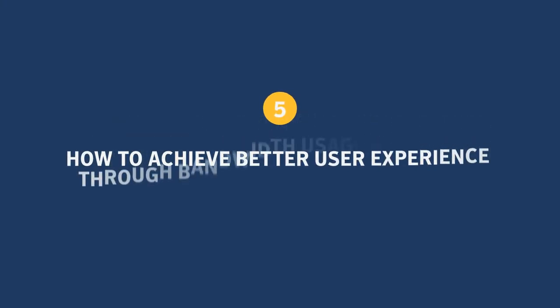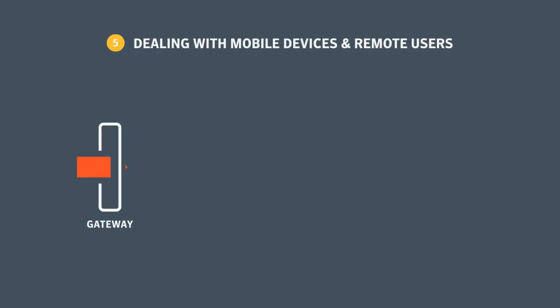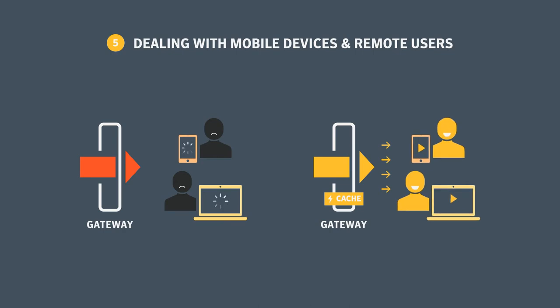Bandwidth is a big factor in user experience. The best web gateways can cache and stream video and web pages to conserve bandwidth and improve response times.